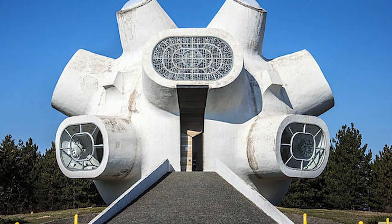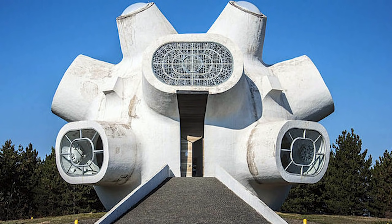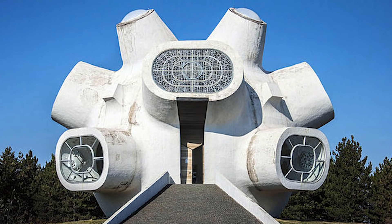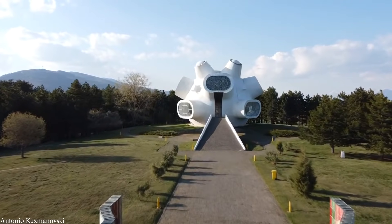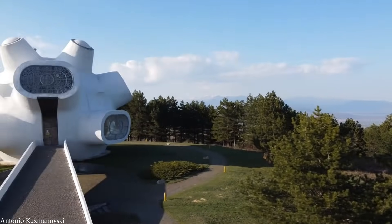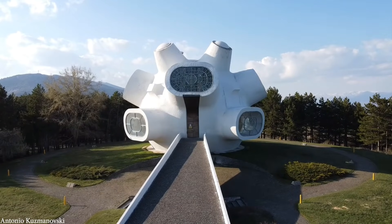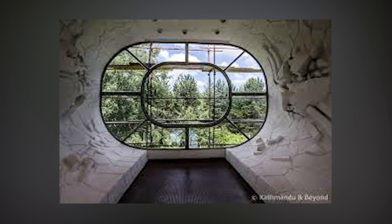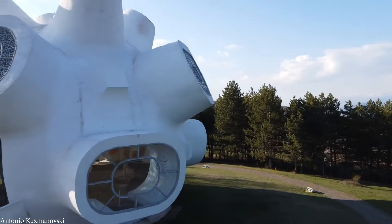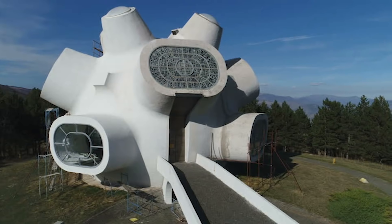Officially made in honor of both the 30th anniversary of the second session of the Anti-Fascist Assembly for the National Liberation of Macedonia and the 71st anniversary of the Illinden Uprising, the building is a rounded shape with protruding oval windows that make it look similar to a spiked ball. The upper windows are made of stained glass, and inside there's a crypt with carved names and important events related to the period before, during, and after the Illinden Uprising. If you ever happen to be in the North Macedonian countryside, you may want to give it a look.